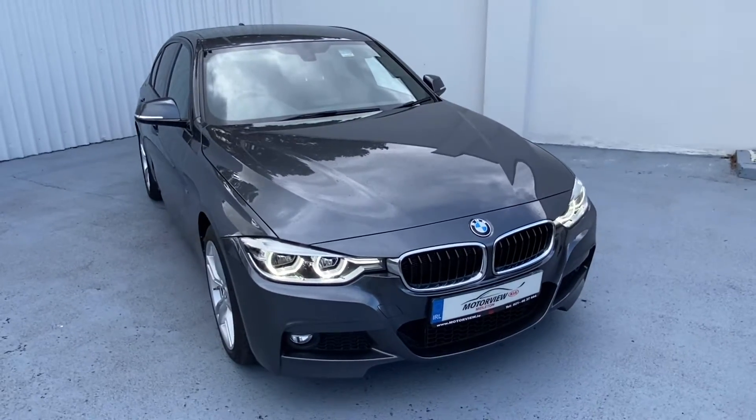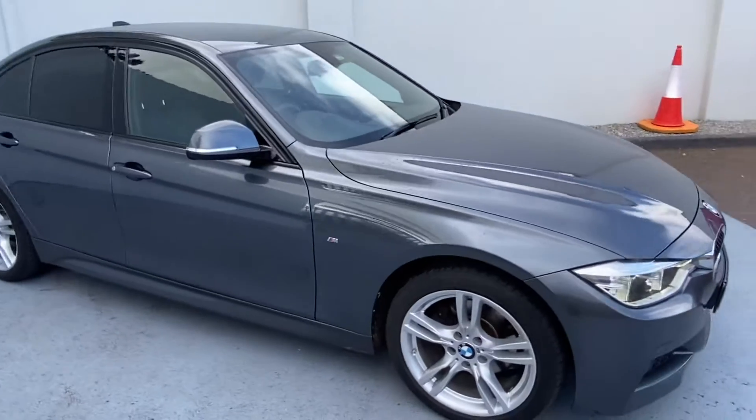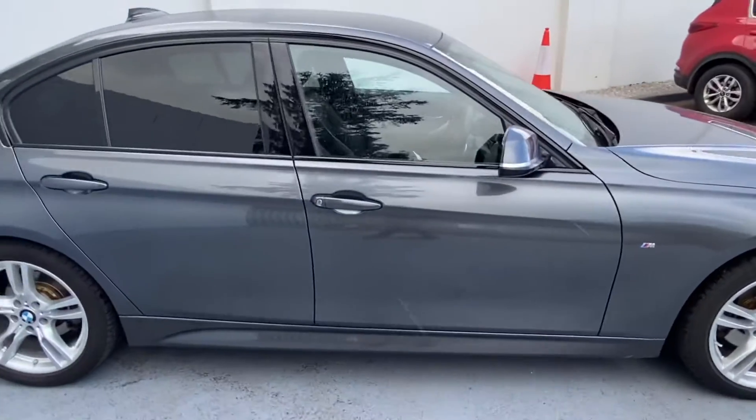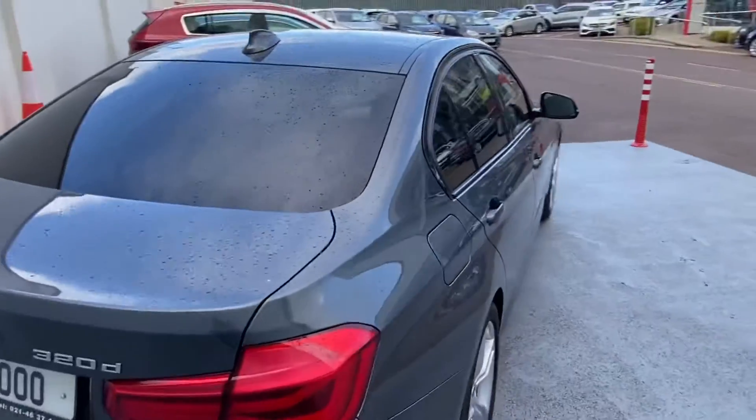You have your chrome and black grille at the front of the car. You have your M Sport alloy wheels, electric wing mirrors, privacy glass at the back of the car, and your parking sensors.